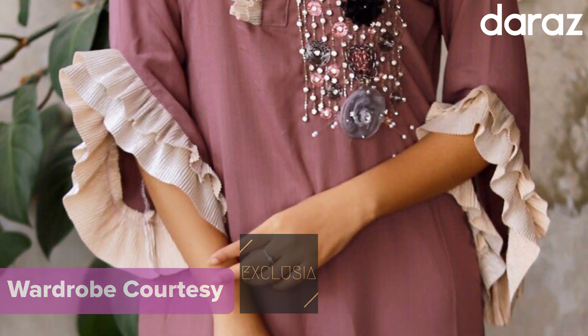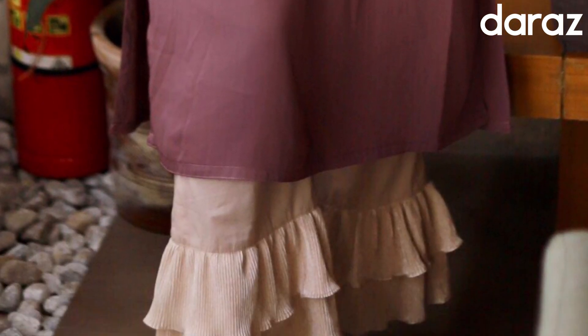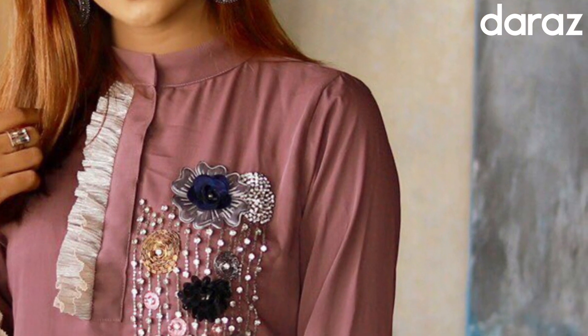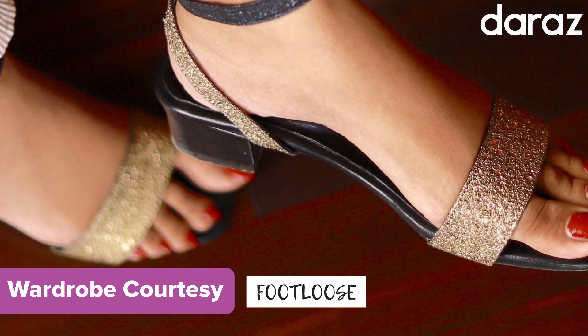Hey there, my loves! Thank you so much for watching. This is another video for Idul Fitr, and I'm collaborating with Daraj Bangladesh. This beautiful dress is from Exclusia, and my shoes are from Footloose. I will give the links down below in my description box.